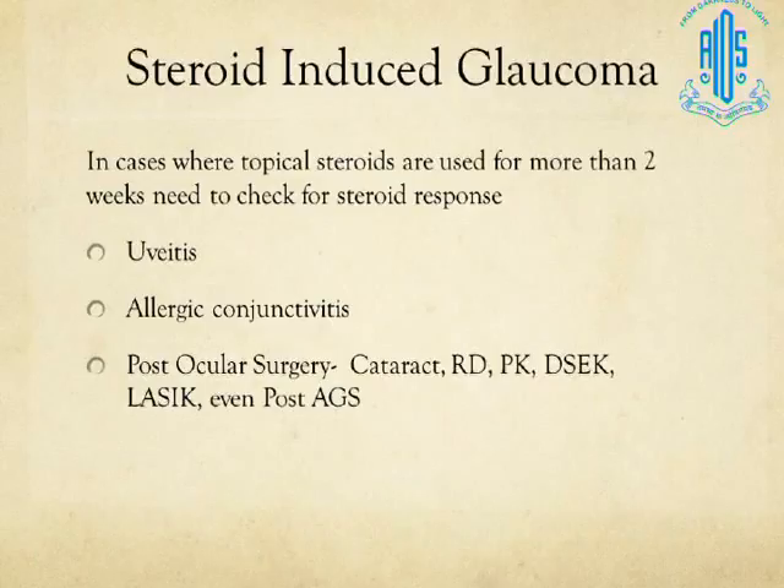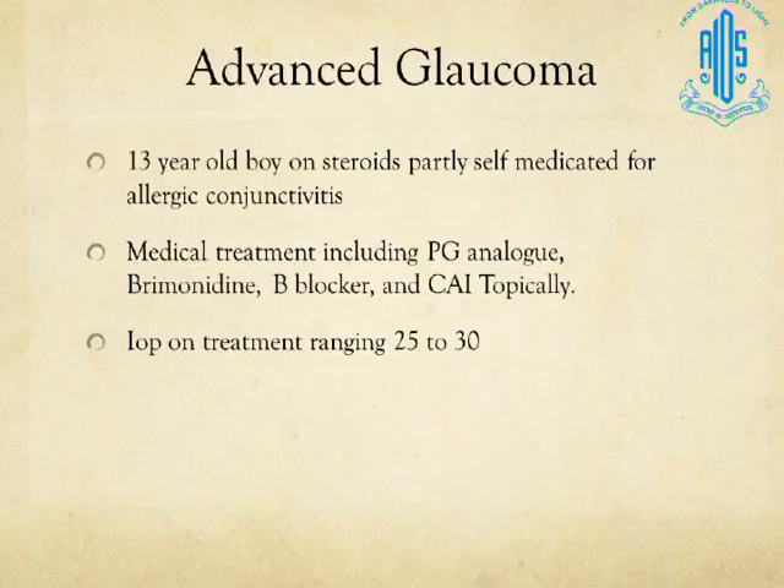Even after ocular surgeries such as cataract, retinal detachment, keratoplasty, DSAEK, LASIK, and even glaucoma surgery, we use topical steroids and a steroid response can occur in all these situations. It becomes our responsibility to monitor our patients after surgery with periodic intraocular pressure checks so that we do not miss a steroid response.